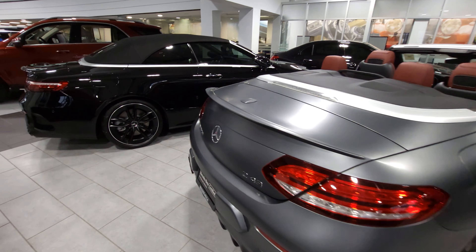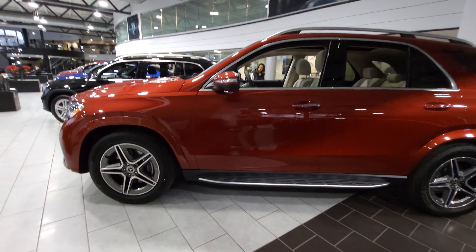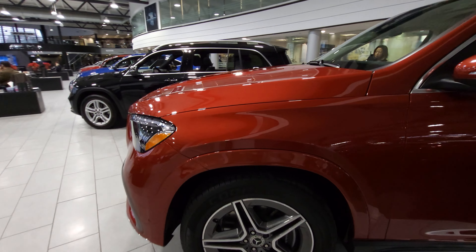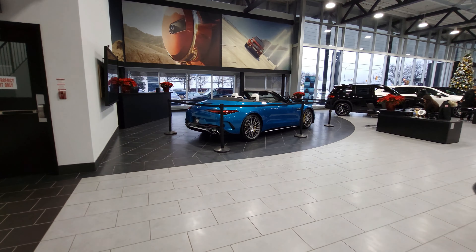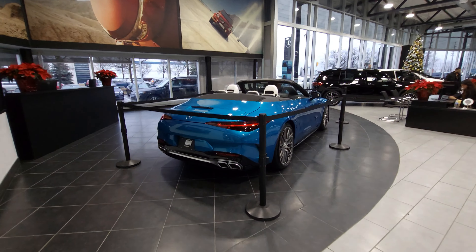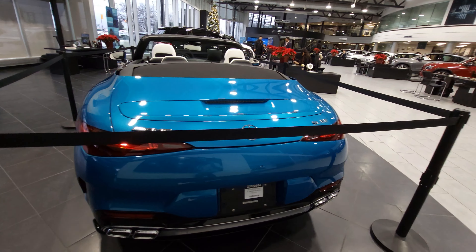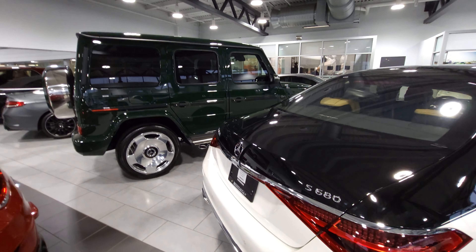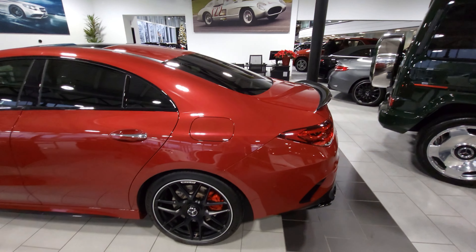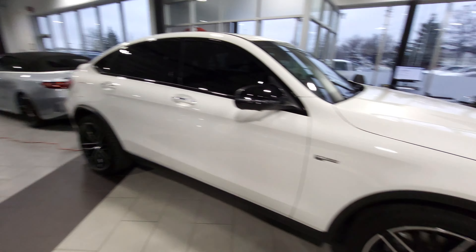There's a drop top, another drop top, and then a bunch of SUVs. I've already gotten photos of the G-Wagon, the Maybach, and this CLA 45. I've got one shot of the SL 63 and I'm going to get more later on.